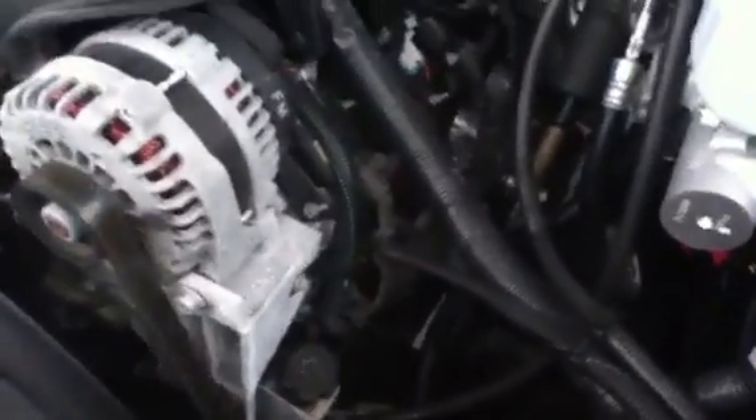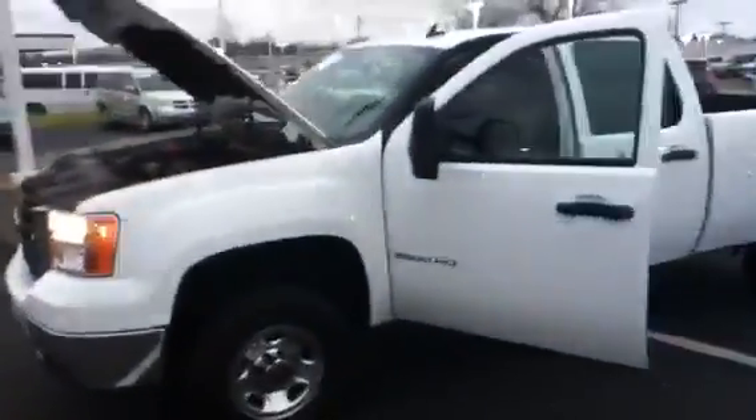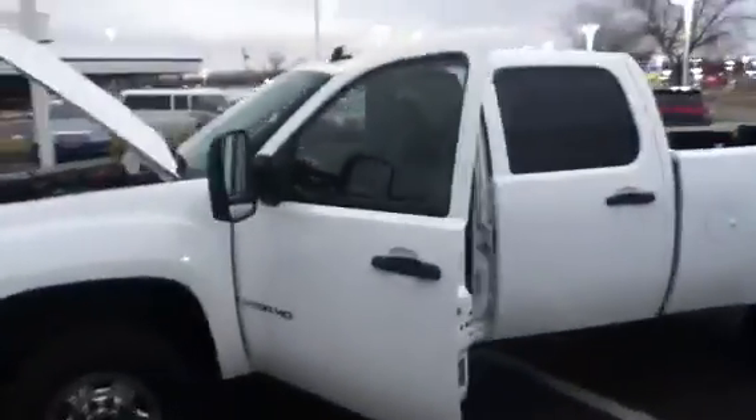Engine looks brand new. As I go around the vehicle, as you can see, it's in great shape. Barely been used. This vehicle is just getting broke in.